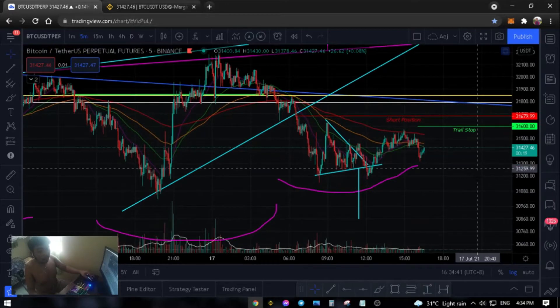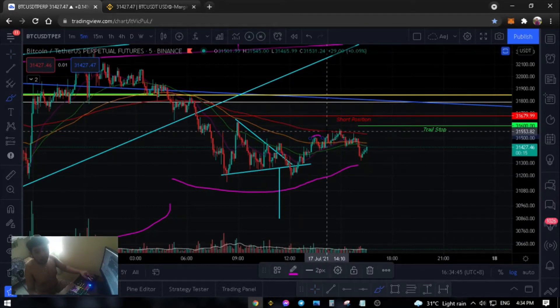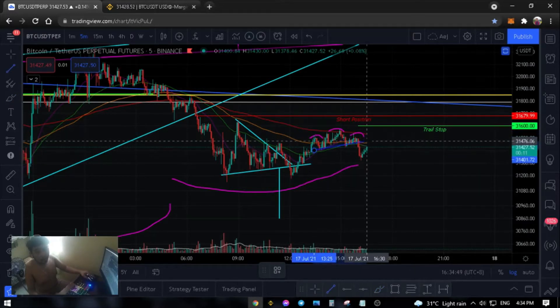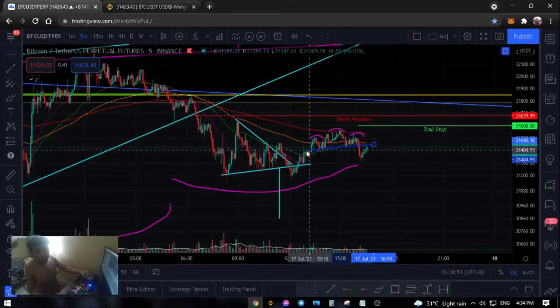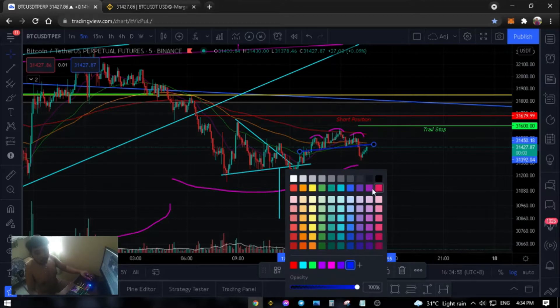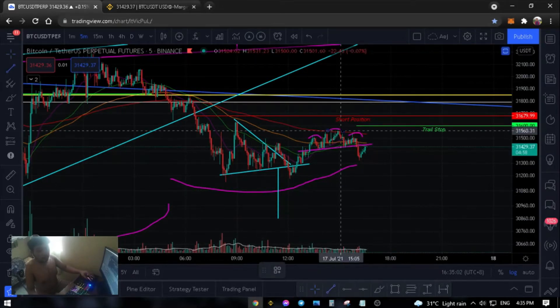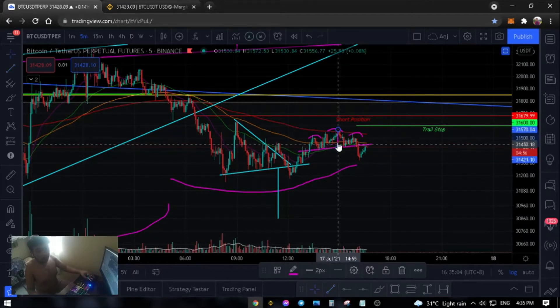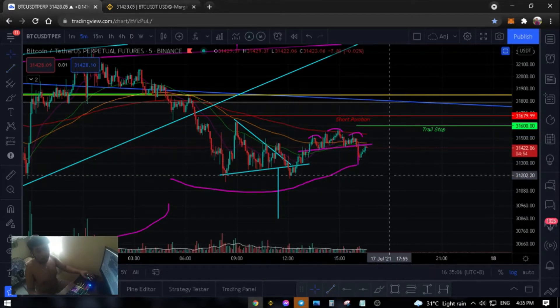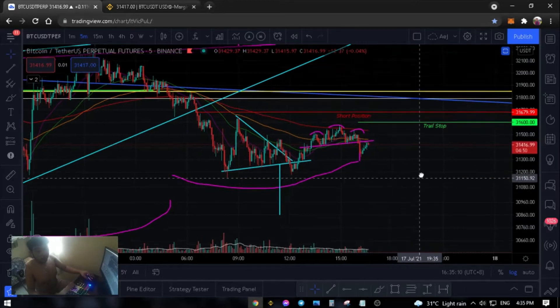So, we've seen a few bounces. Now we've seen this head and shoulders — I've only just seen it. This is the neckline. Let's do the fib. And this is the target. So, it's possible to go up on the retest of the neckline.